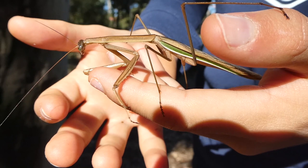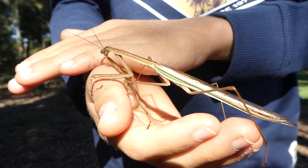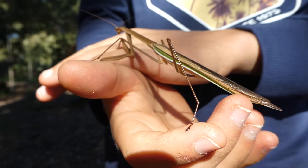It's also got green lines on the ends of its wings. And you know when they're mature because they have fully developed wings — that's how you can tell.